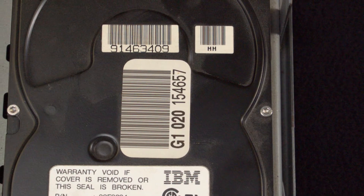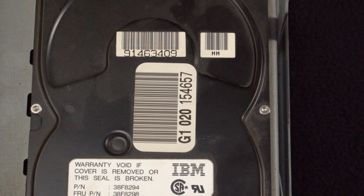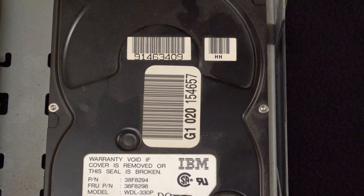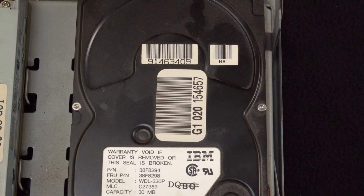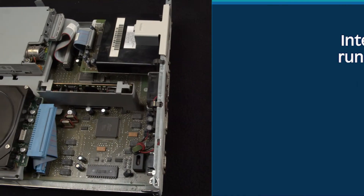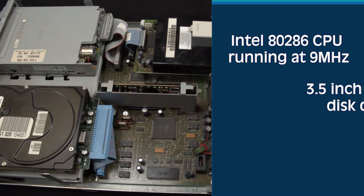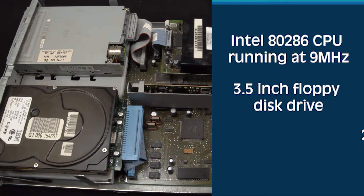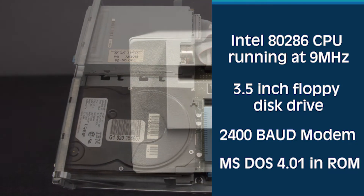Our mid-tier system came with the optional 30-megabyte hard drive but only 512K of RAM and retailed for about $1,500, though some retailers, particularly Sears, were able to sell it for several hundred dollars less due to partnerships with IBM. All 2011s came standard with an Intel 286 CPU running at 9 megahertz, a 3.5-inch floppy disk drive, a 2400-baud modem, and MS-DOS 4.01 in ROM.